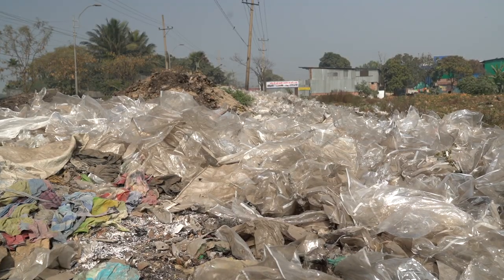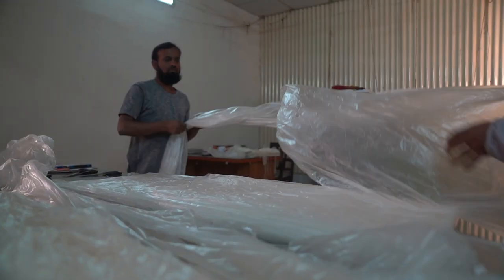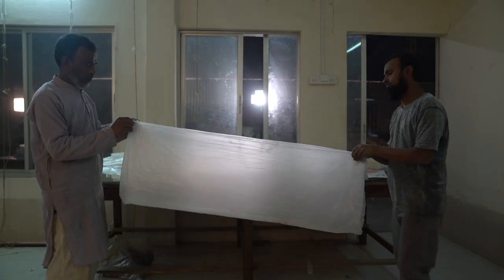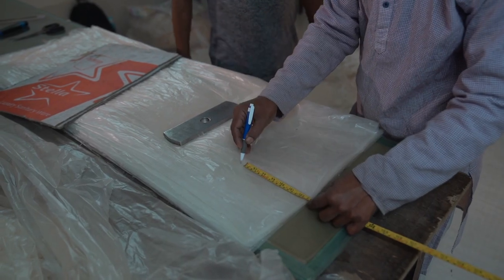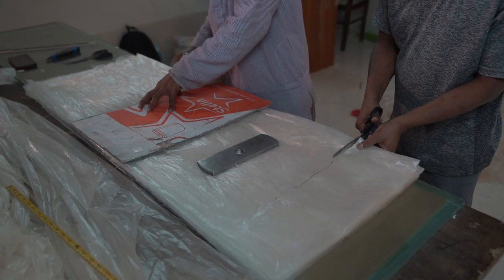Even though this bag will get decomposed in nature, Dr. Mubarak said that he would always want Shonali bags to be recycled, because recycling would help lower the production cost. He is even considering a system for customers to receive a new bag in exchange for three used Shonali bags.